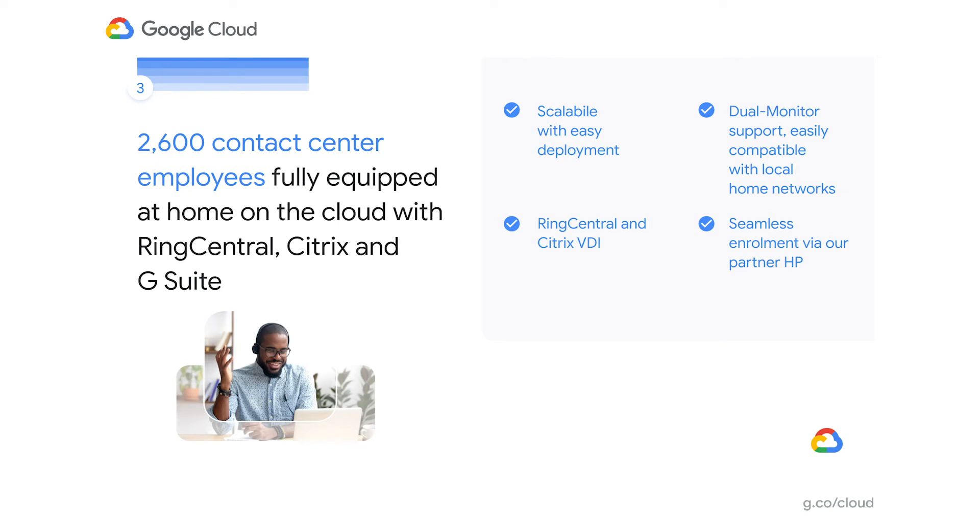There's been a dramatic increase in organizations moving their on-site contact center operations to home-based models. Here's an example of a large auto sales organization that needed to quickly pivot their entire contact center literally over a weekend. This solution included the ordering and white-gloving of 2,600 HP Chromebooks, along with implementing G Suite and premier partners RingCentral and Citrix Workspace to complete this end-to-end remote contact center solution.